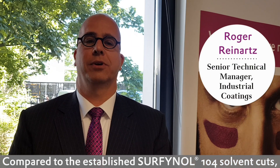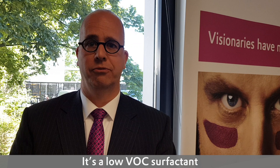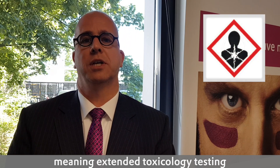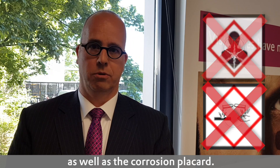Compared to the established Sofinal 104 solvent cuts, the new Sofinal 104Z has a couple of advantages. It is a low VOC surfactant and has improved product labeling. Extended toxicology testing allowed us to drop the health hazardous symbol as well as the corrosive labeling.